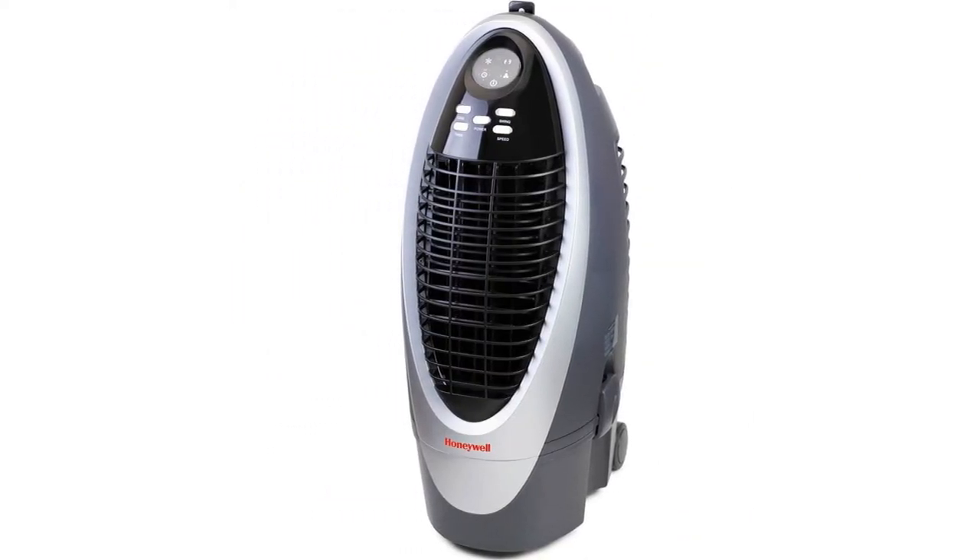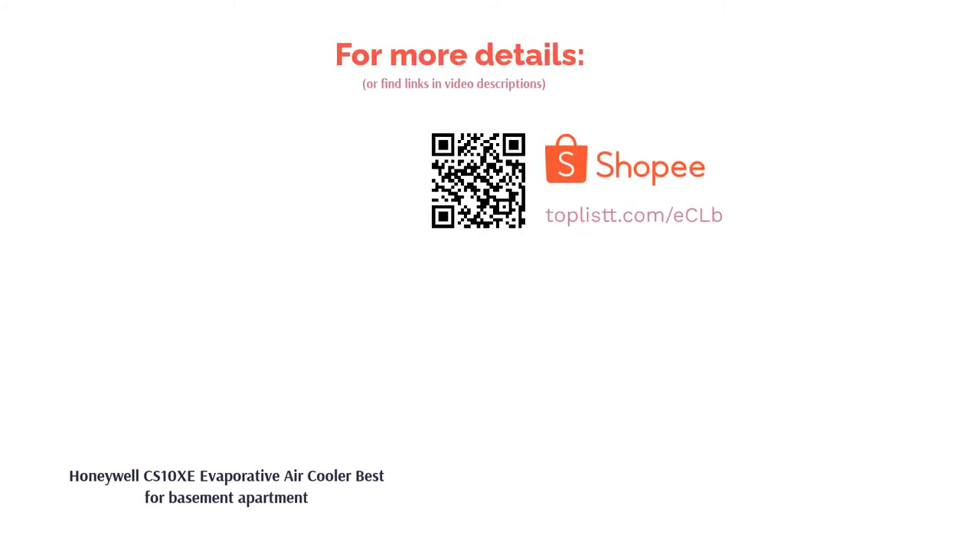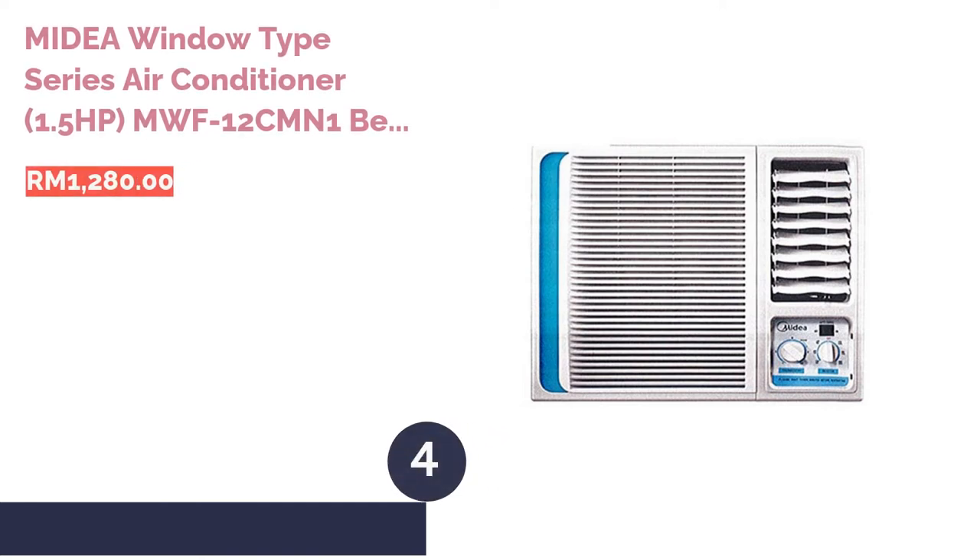Additionally, the series of louvers that run across the front grille is adjustable, so you can easily direct cool air to where you need it. To top things off, the CS10Z features a carbon dust filter that traps particles in the air and expels cleaner and fresher air.